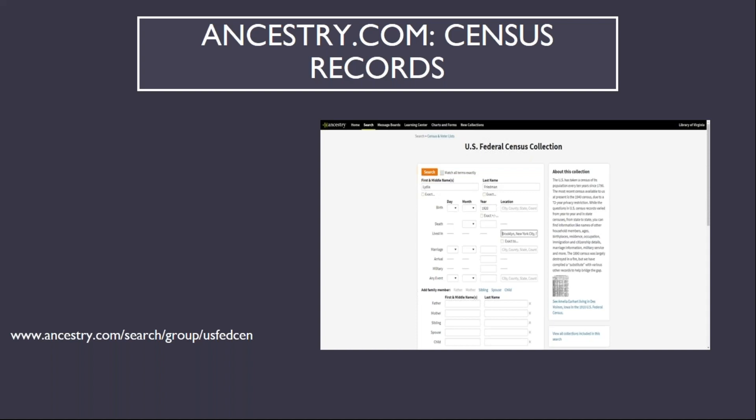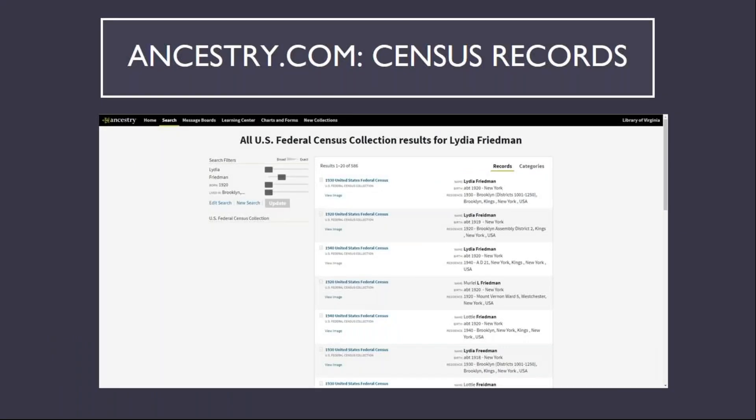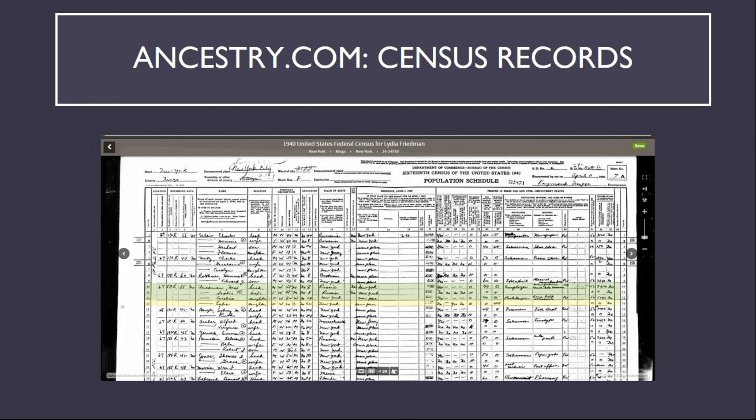In this instance, Friedman is a common Jewish surname, so I added additional information to help discover the Friedman family I was specifically looking for. On the results page, the entries I was searching for are the first and third on the page, and clicking on view image for the 1940 census brings up this entry. Lydia is highlighted in yellow, and the other members of the household are highlighted in green. In 1940, Lydia Friedman was living at 67 St. Paul Place in Brooklyn with her parents, Max and Sophie, and her older sister Caroline. From the census record, we can see that Lydia's parents were born in and emigrated from Russia, but Lydia and Caroline were born in New York.